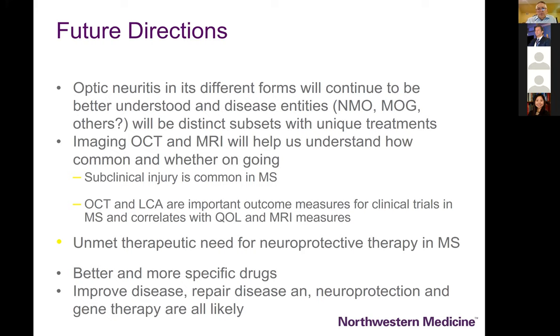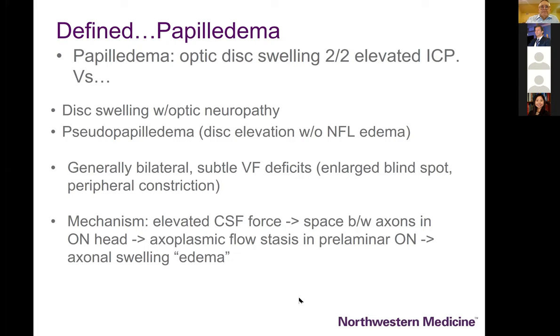OCT and MRI scan will help us understand how common and whether ongoing injury is occurring in the optic nerves of patients with multiple sclerosis. Subclinical injury to the optic nerve can be detected by the ophthalmologist, and that combination of OCT and low contrast letter acuity will be important outcomes in all trials for multiple sclerosis — and hopefully in trials that will someday provide early repair of axons, neuroprotection, and gene therapy in patients with demyelinating disease.